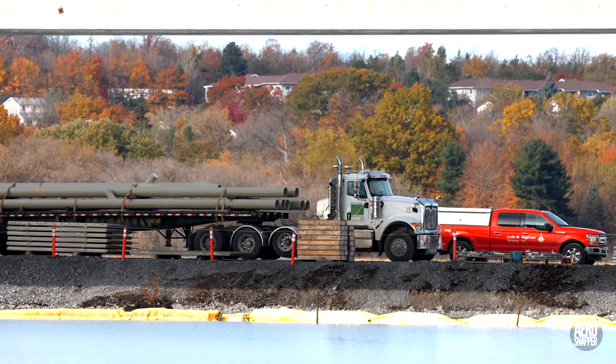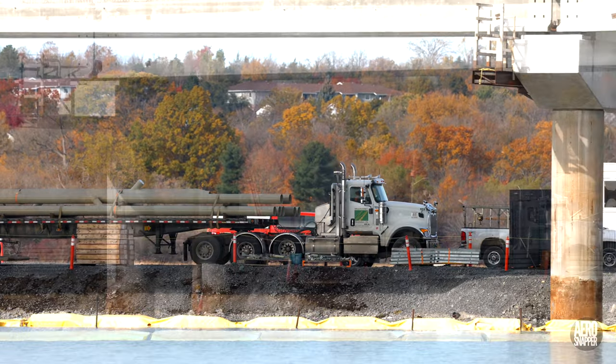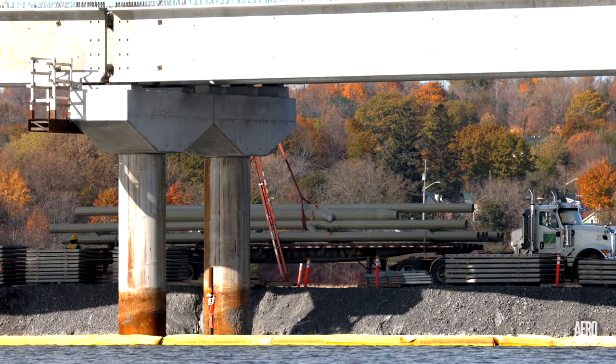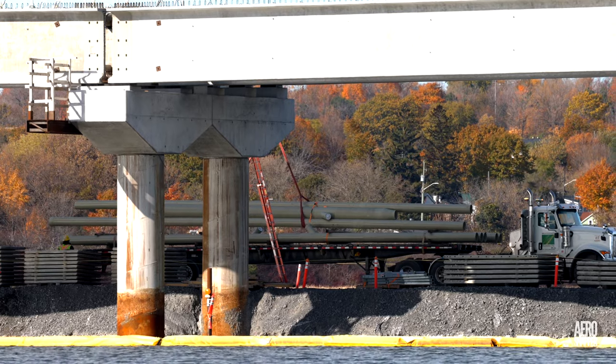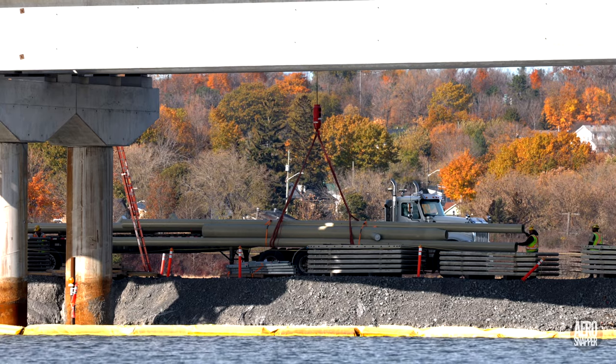Another encouraging sign of progress this week was the delivery of large drainage pipes for the bridge by Mulrooney. These are very likely amongst the last to be installed.